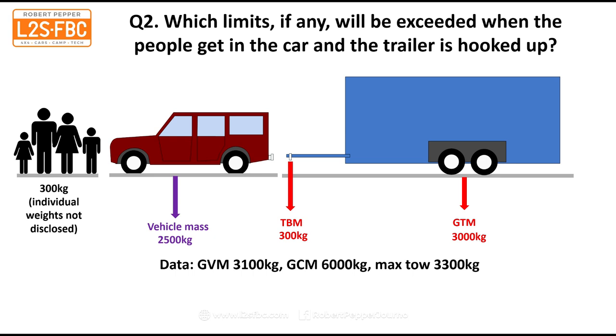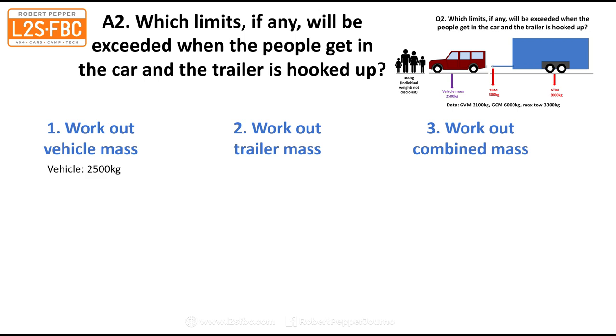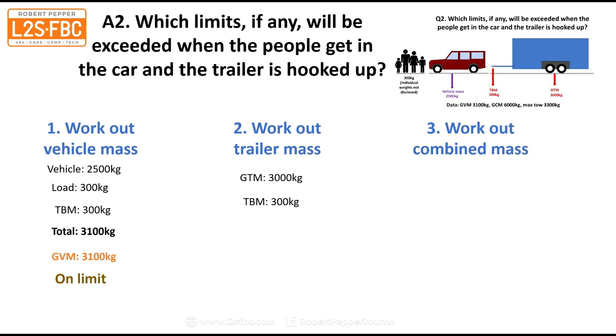Question two: which limits, if any, will be exceeded when 300 kilograms worth of people get in the car and the trailer is hooked up? The vehicle mass is 2,500 kilograms before anyone gets in. We add 300 kilograms of people and a 300 kilogram tow ball mass, bringing us to 3,100 kilograms. The GVM is 3,100 kilograms, so we are actually on the limit. For the trailer mass, we have a GTM of 3,000 and a TBM of 300, giving a total of 3,300 — and the max tow is 3,300, so we're on the limit there as well.